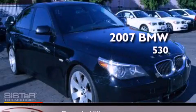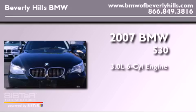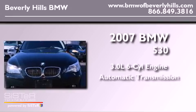This is a 2007 BMW 530. It has a 3.0-liter six-cylinder engine and an automatic transmission.